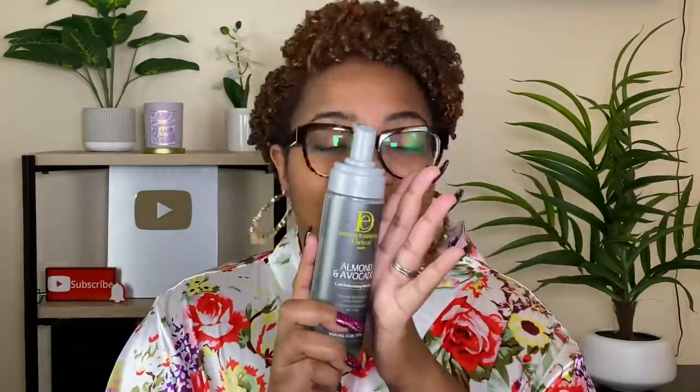Mousse time — there's only one mousse I can say is a true staple that I repurchase again and again: Design Essentials Almond and Avocado Curling and Molding Mousse. Some mousses hold the style but can be drying and take away the luster of your hair. Design Essentials has the legacy knowledge from the hair game and they translated that for natural hair. This is one of the best mousses I've ever used — it locks in my style, keeps my hair moisturized, and doesn't make my hair look dull.